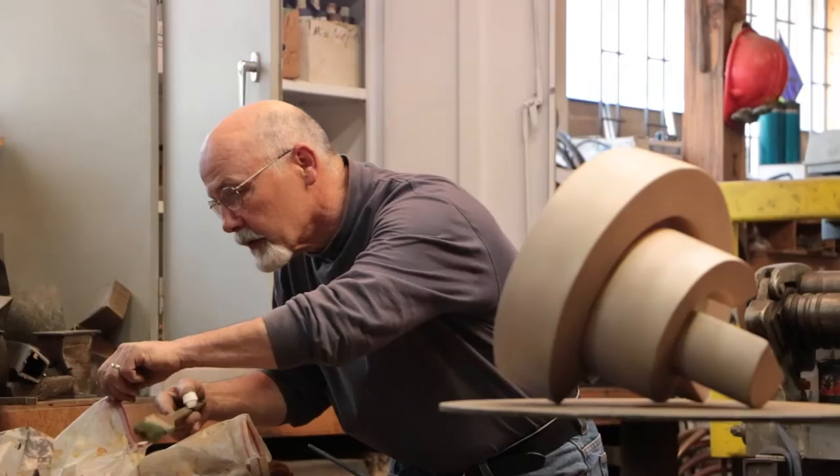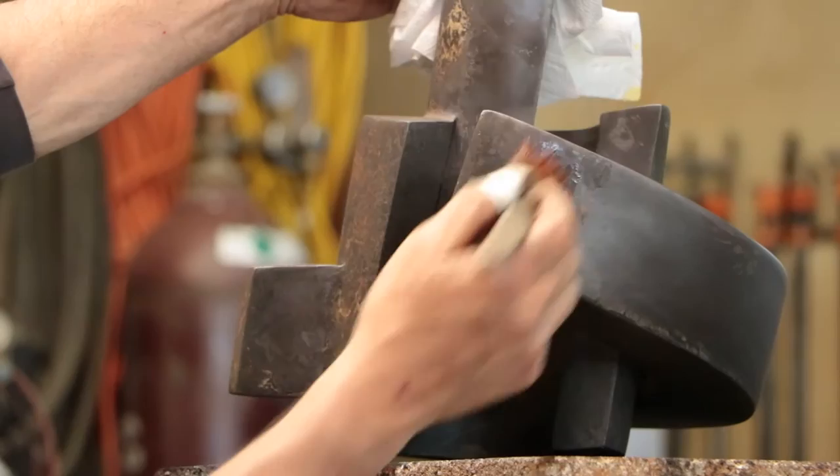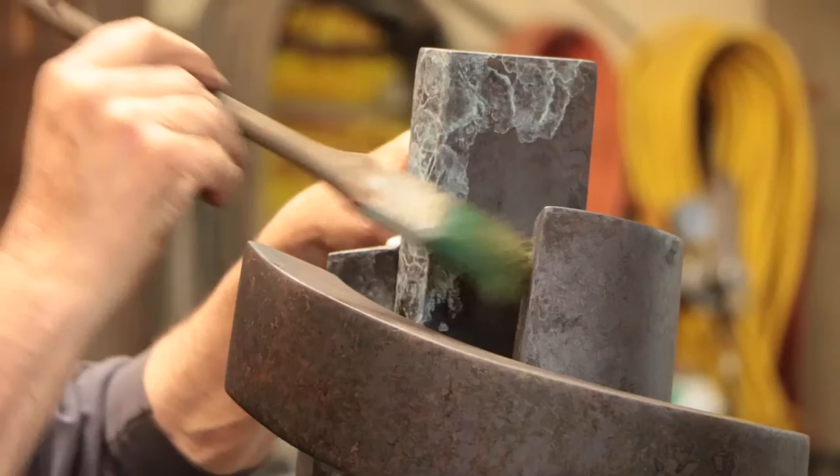In the case of this sculpture, I apply liver of sulfur to it, which is a chemical that makes bronze black. Ferric nitrate is the next application — it makes the surface dense in some areas and not so much in others. I'll be finishing with copper nitrate, which gives it a mottled green finish.